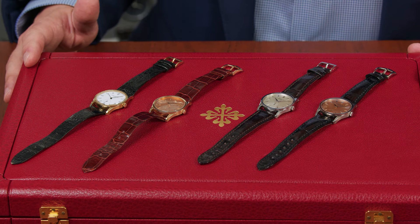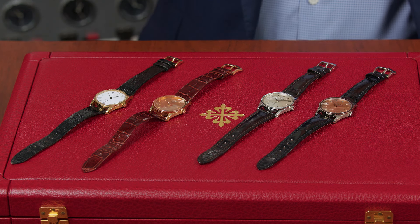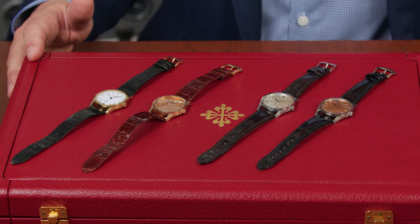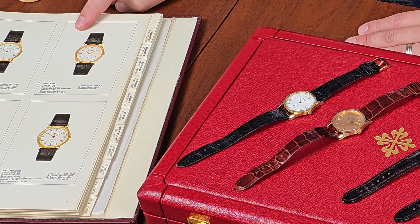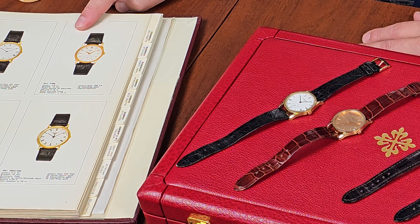The first reference 3796 was made in yellow gold in 1982. It took another three years until we saw the other colors in rose, white, and platinum. I wanted to show you this catalog from the 1980s, which shows what the original reference 3796 looks like — you couldn't tell the difference from a reference 96.